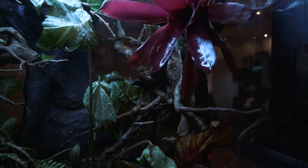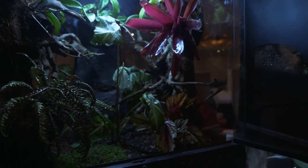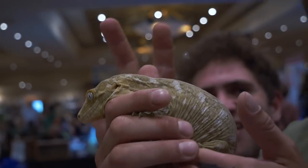So I'm here with Andre and we have a Rhacodactylus leachianus gecko. What is that? It's the world's largest extant species of gecko by weight. You do get certain geckos that reach the same length, but by weight these are the largest geckos in the world.